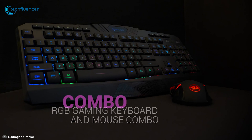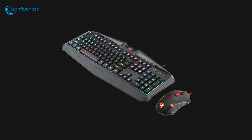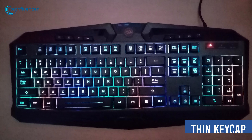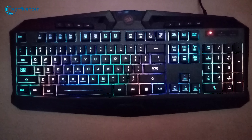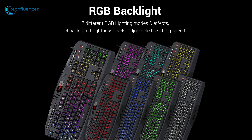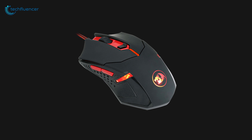Starting at number five, we have the RedDragon S101 wired keyboard and mouse combo — an RGB combo with lots of useful perks for gaming. Designed for longevity and durability, the keyboard features a thin keycap design that delivers precise tactile feedback and quiet operation that most gamers will admire. It also incorporates seven different lighting modes and four backlight brightness levels that you can tweak effortlessly.